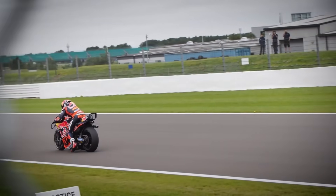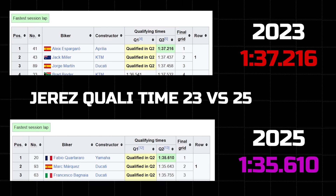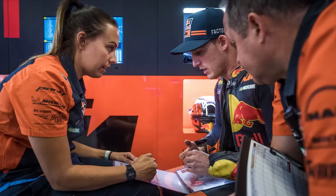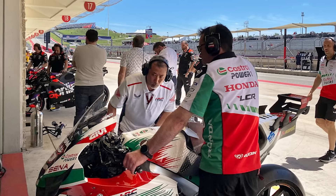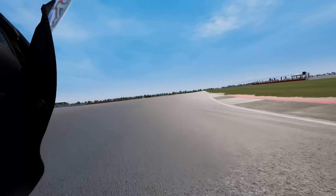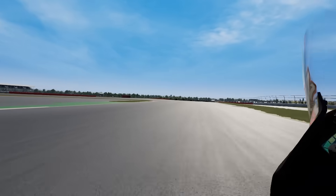MotoGP electronics are insane, and because of this, the bikes are becoming faster than ever. But they didn't just magically become this good. Teams spend millions each year to make this tech the best it can be. So how exactly do each of these electronic systems work? How do they work with each other? And how do teams use hundreds of gigabytes of data to make these bikes the fastest they can be? Well, after going through countless bits of information, that's exactly what I'm going to explain in this video.